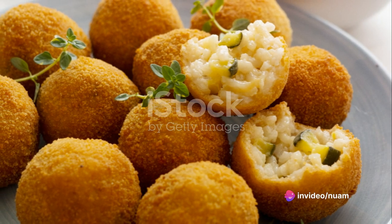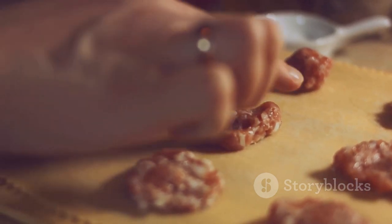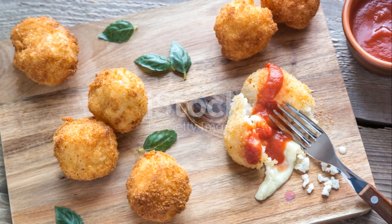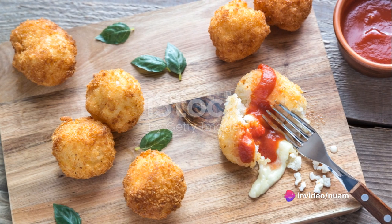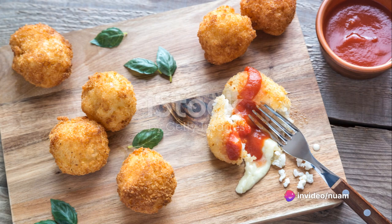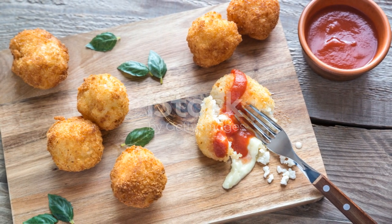Think about a perfectly round ball of delight, encased in a shell of golden and crispy breadcrumbs. As you bite into it, you are greeted with the rich, creamy texture of risotto rice, married beautifully with the robust flavors of your most cherished ingredients. This sensory overload of textures and flavors makes each morsel of Arancini a small piece of heaven on earth. Sounds tempting, doesn't it?